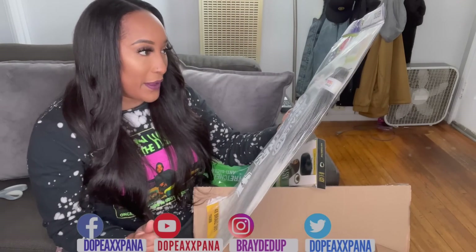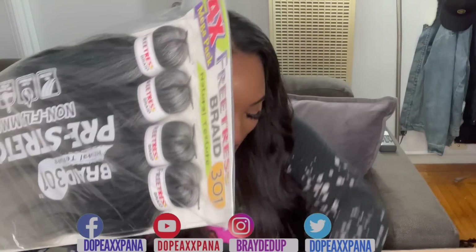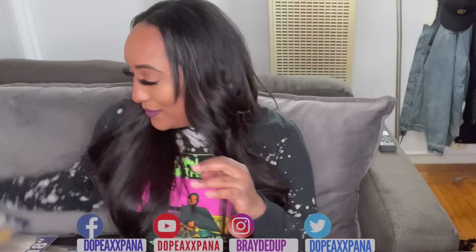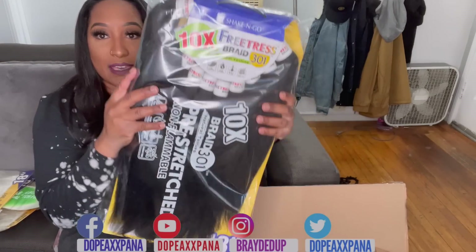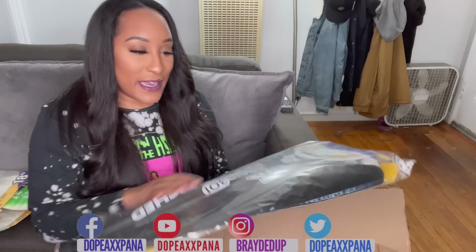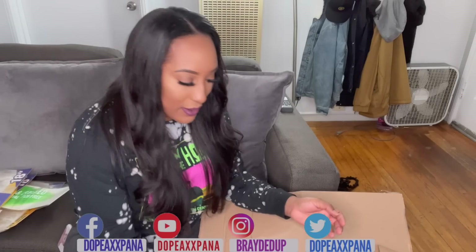I love the Shake and Go brand, I love pre-stretch, so I'm excited about that. I got four of those. Aside from the length, I think this hair is going to be bomb. Next is the Free Trust 301 — this is 18 inches as well, but I can build up on that. This is also Shake and Go. There is so much hair in this pack — I can probably do two heads with this. I got two of those.